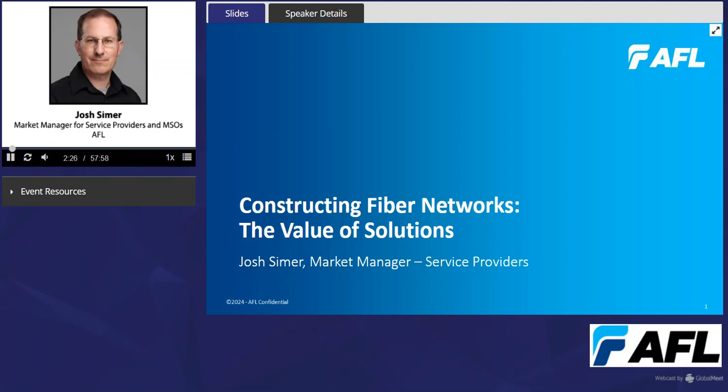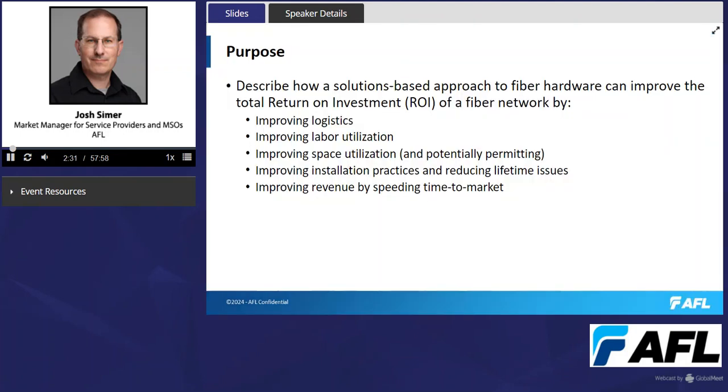Good morning, everybody. I'm here to talk about Constructing Fiber Networks: the Value of Solutions. The purpose of my discussion today is to describe how a solutions-based approach to fiber hardware can improve the total return on investment of a fiber network by improving logistics, labor utilization, space utilization, installation practices and reducing lifetime issues, and improving revenue by speeding time to market.